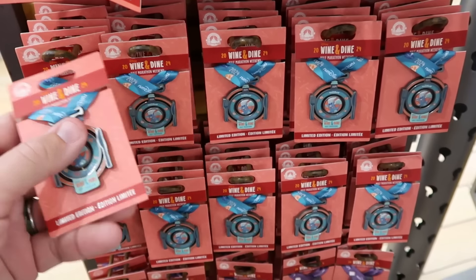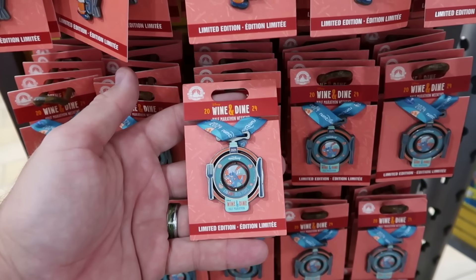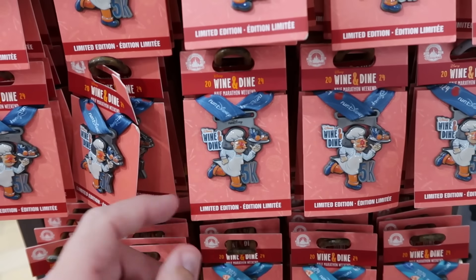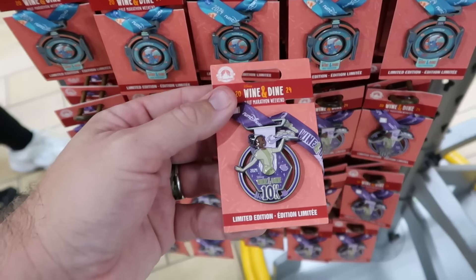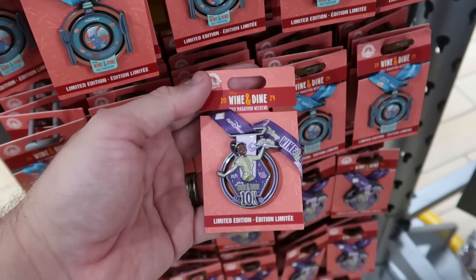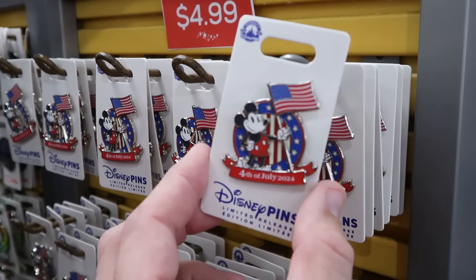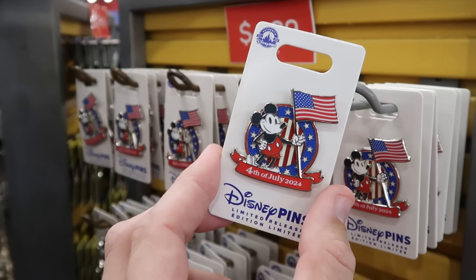You really have to take a moment on these spinny racks — so many cool things. They have 2024 Wine and Dine Half Marathon Weekend pins with Remy, originally around $20, now only $6 a piece. The Muppets version for the 5K is $6, and the Princess Tiana 10K 2024 pin comes with a little lanyard for $6. There's also a whole rack of July 2024 Mickey Mouse 4th of July pins, originally $18, now only $5.